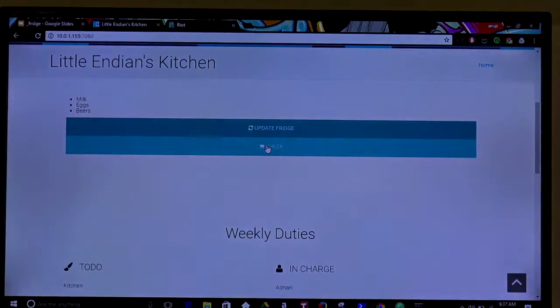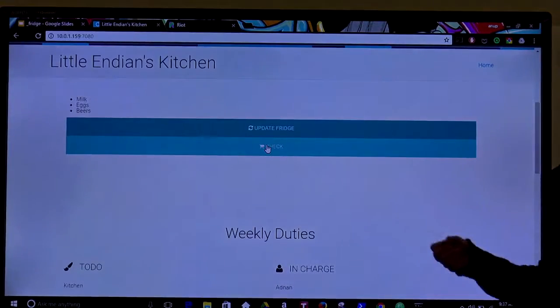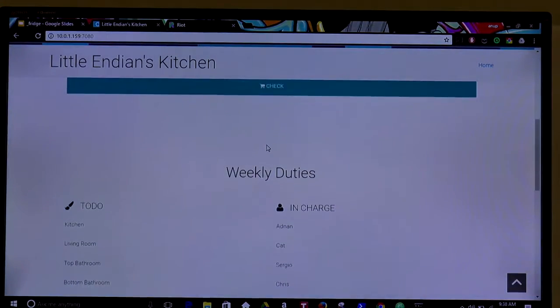There are going to be different parts. The first one is the reach list. You can see that there are some items missing. You can either update the reach, you send the list, and everybody receives this information.